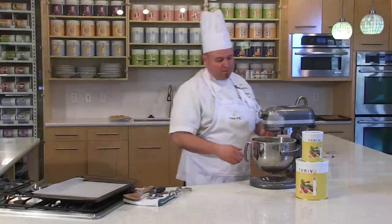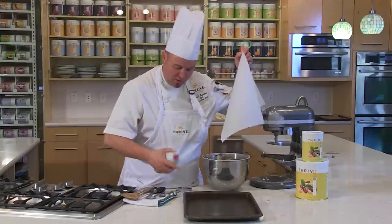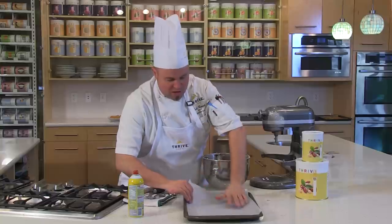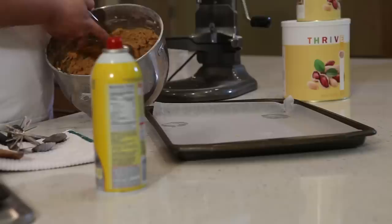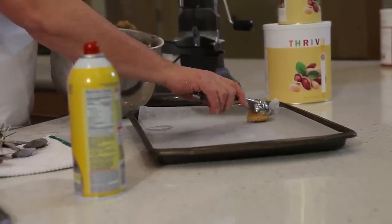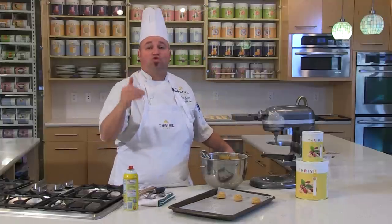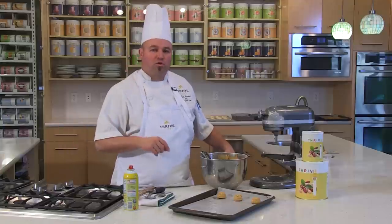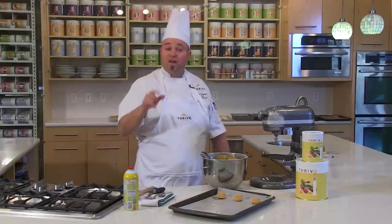Once your batter is done and ready to bake, spray the cookie sheet — just in the corners — put a piece of parchment down and that spray will hold the parchment in place. Fill the pan and bake at 325 if you want them light and chewy, or 350 to 375 if you want them crispier and crunchier.